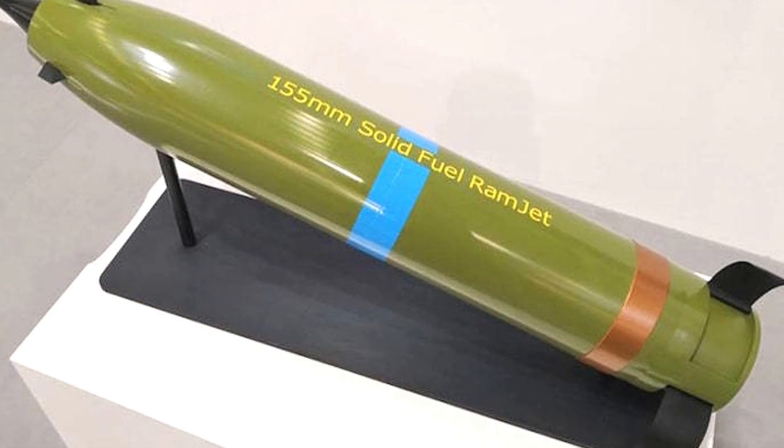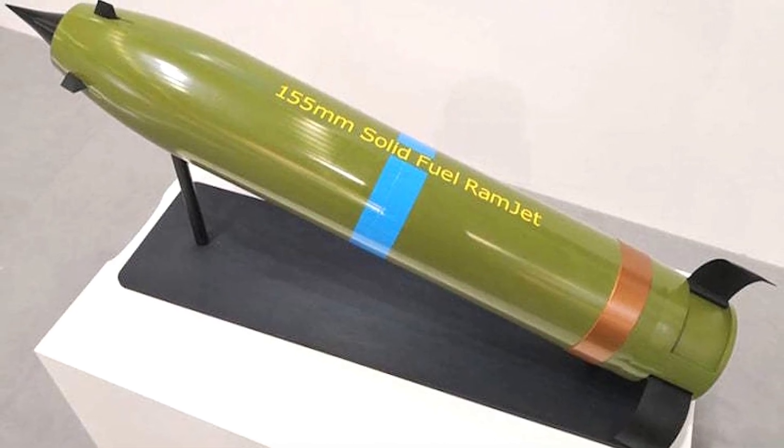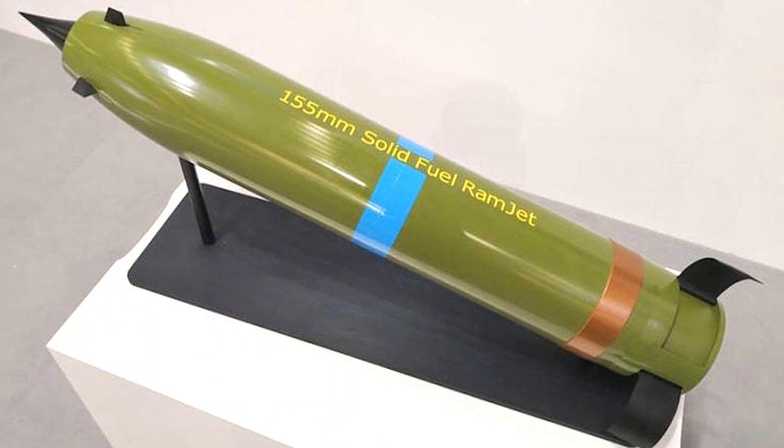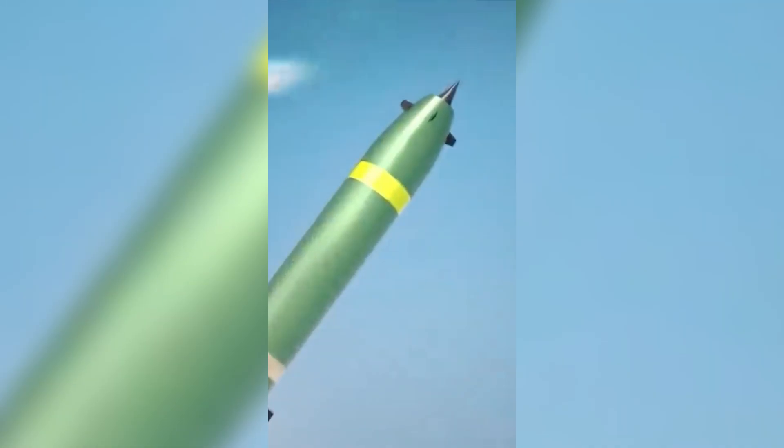This thing has a small 11.5-pound, 5.2-kilo warhead, but because of its incredible accuracy, it doesn't need a massive payload to do damage. It's like a scalpel instead of a sledgehammer.